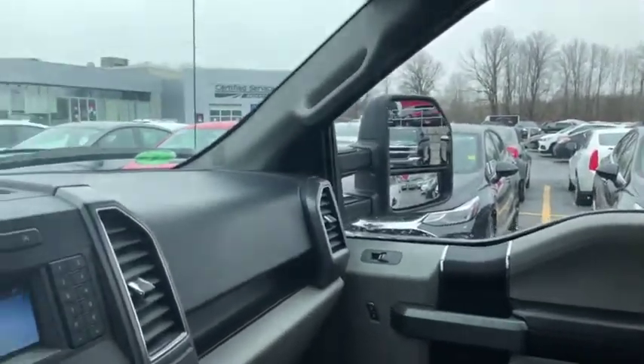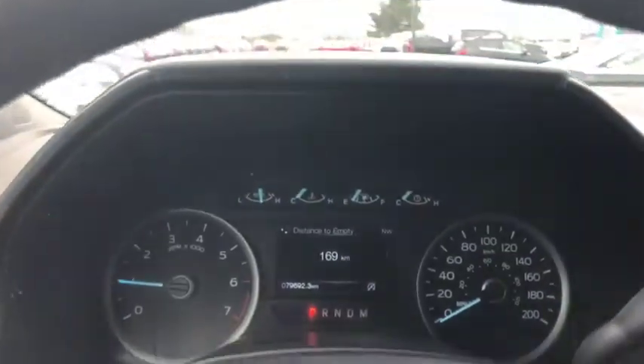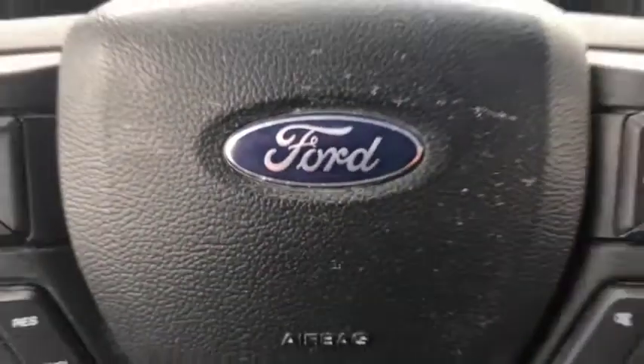We like to do these videos to show full transparency of our vehicles. You can shop this unit or any of our other units online 24/7 at www.cygm.com. Thank you.